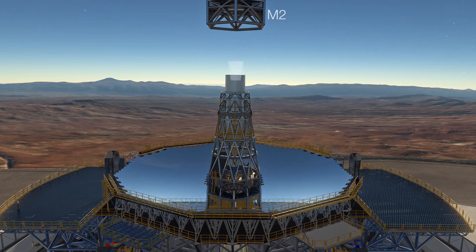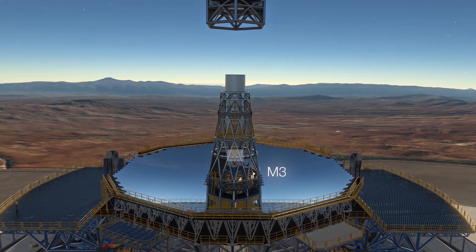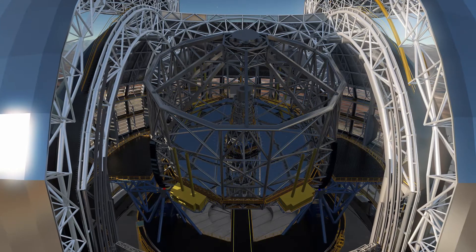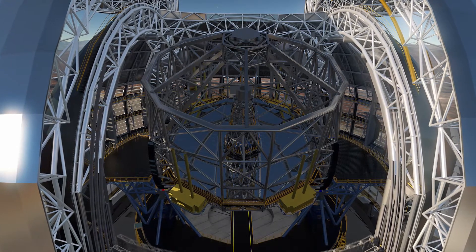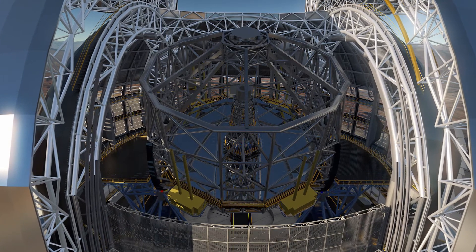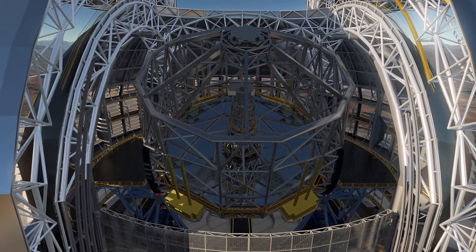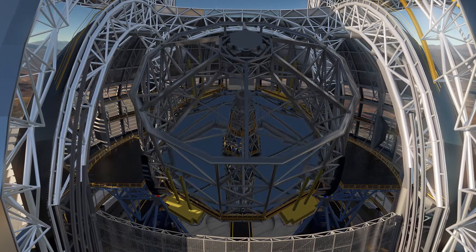The mirrors can also be used to make adjustments that result in the best images possible. The main mirror is segmented and is made up of 798 individual elements, which together add up to a reflecting surface 39 metres across.